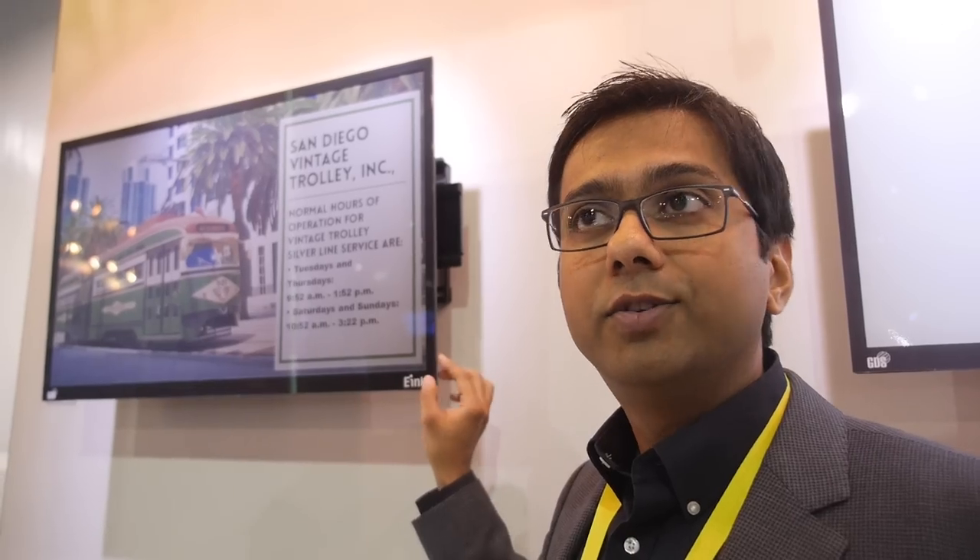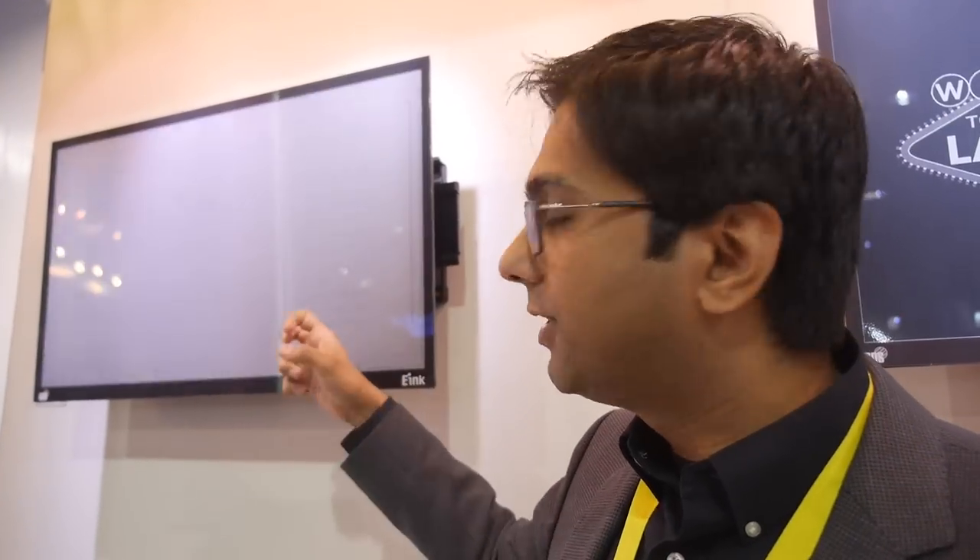It can be waterproof. We've partnered with various companies — GDS, an Italian company, is one of our partners in signage. The system is actually IP65 rated, so it's waterproof and dustproof. It also has rugged glass on the front — if people throw something at it, it will not break.